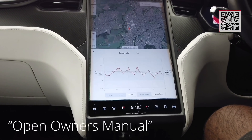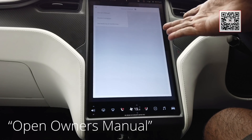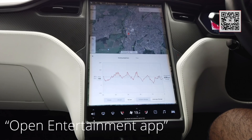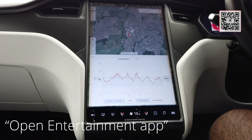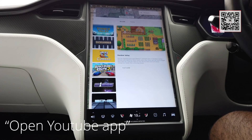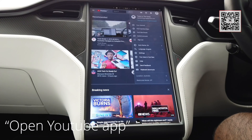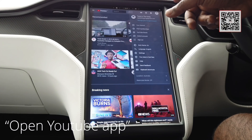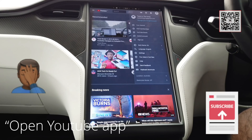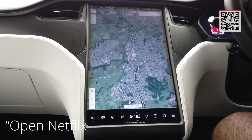Open owner's manual. Open entertainment app. Open YouTube. Don't forget to subscribe to this amazing YouTube channel, Tesla and the Gong — okay, that's a little self-serving message there. Please do subscribe to my channel, thanks. Open Netflix.